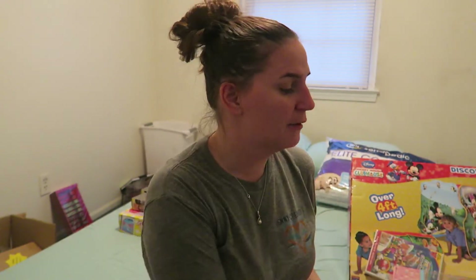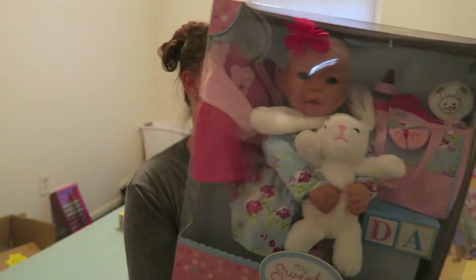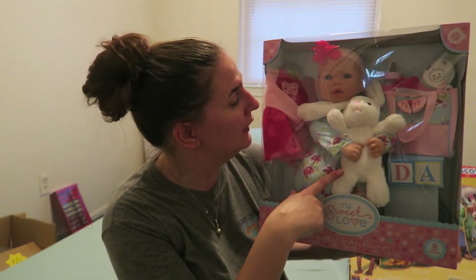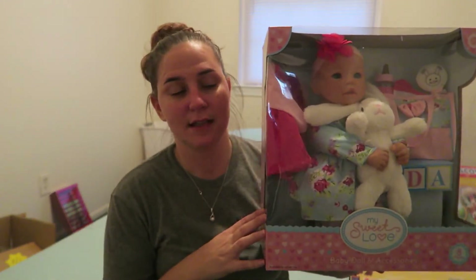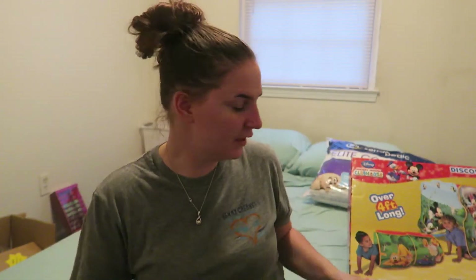Next is the one-year-old little girl. I found this cute baby doll set — it comes with the doll itself, a little bunny, an extra outfit, a diaper bag, bottle, and pacifier. I think she'll really love this, and it was $18 on Walmart.com.